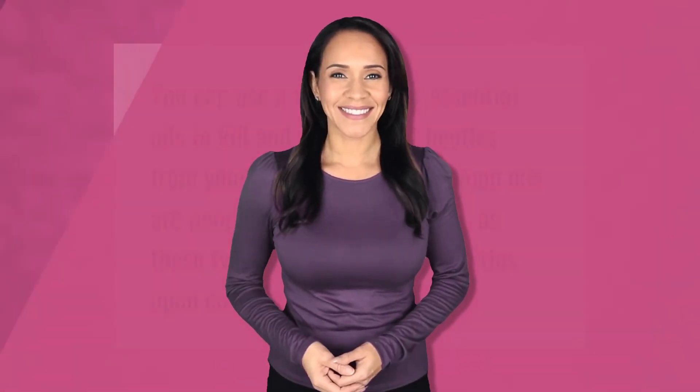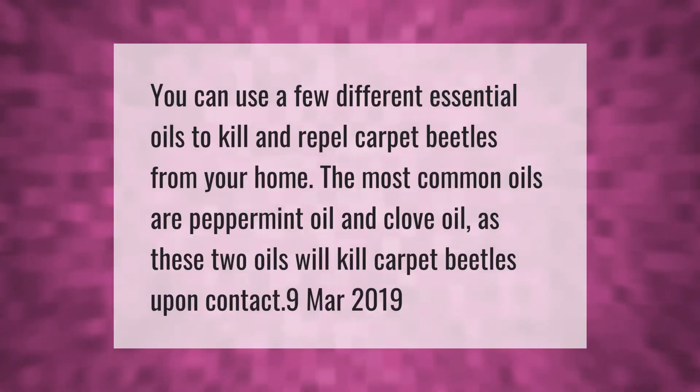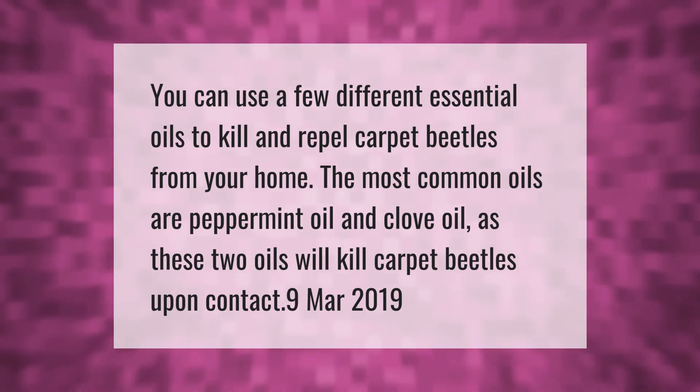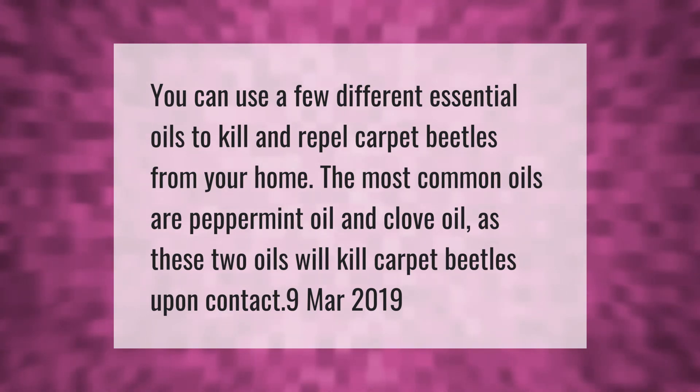You can use a few different essential oils to kill and repel carpet beetles from your home. The most common oils are peppermint oil and clove oil, as these two oils will kill carpet beetles upon contact.